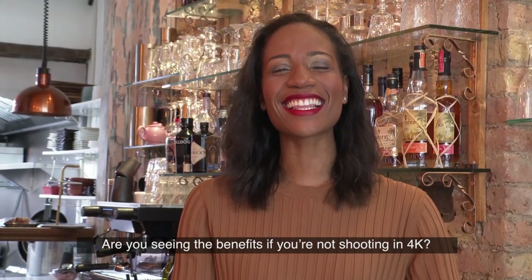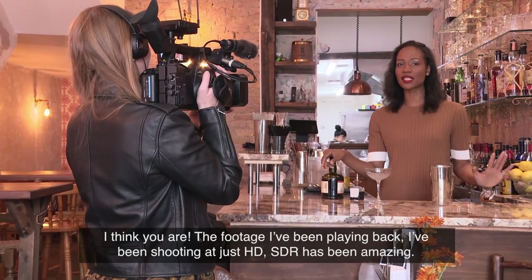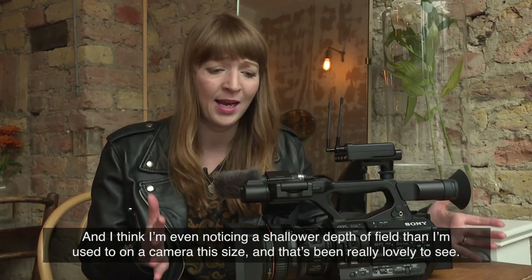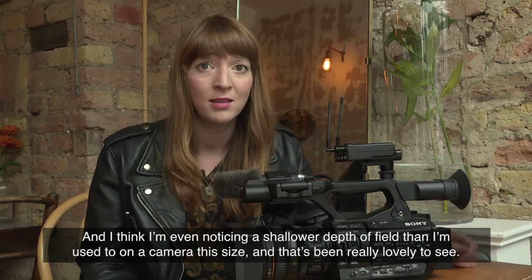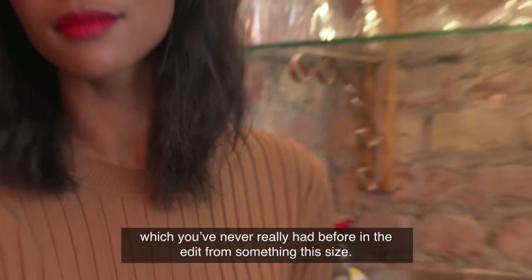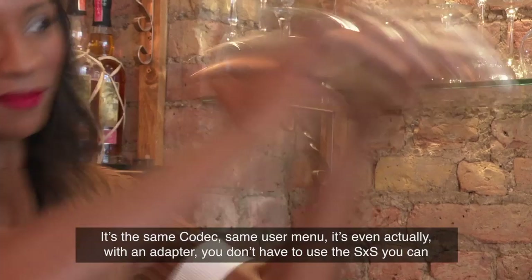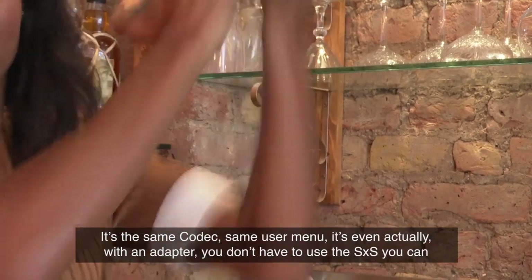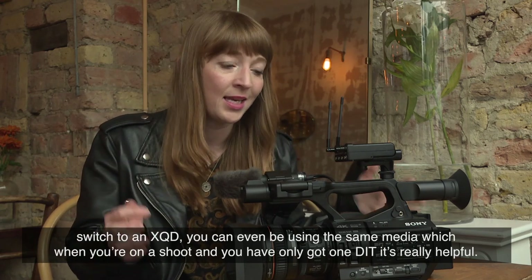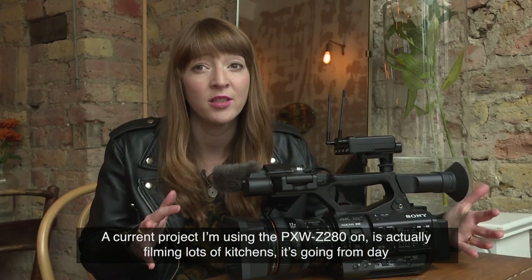Are you seeing the benefits if you're not shooting in 4K? I think you are. The footage I've been playing back — shooting just HD SDR — has been amazing, and I've even noticed a shallower depth of field than I'm used to on a camera this size, which has been really lovely. This camera could definitely be a second camera on a shoot with an FS7 — the footage looks totally comparable, which you've never really had before in the edit from something this size. It's the same codecs, same user menu, and even with an adapter you can switch to XQD, so you can be using the same media — which when you've only got one DIT is really helpful.